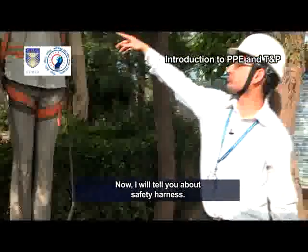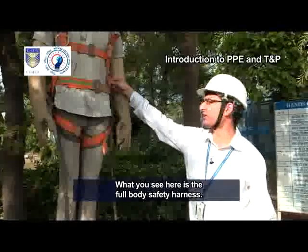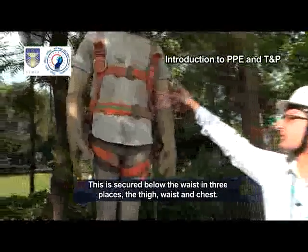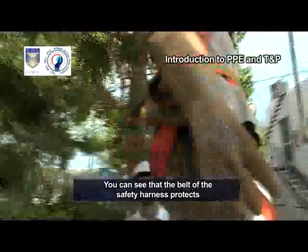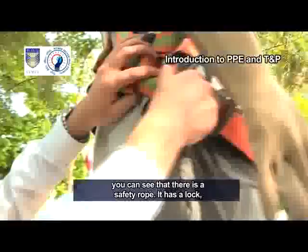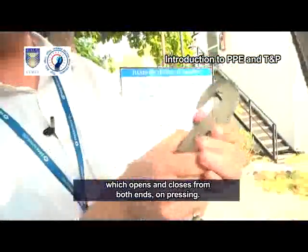I will tell you about the safety harness. What you see here is the full-body safety harness. This is secured below the waist in three places: the thigh, waist and chest. The belt of the safety harness protects the waist against spinal injuries. Along with the safety harness, there is a safety rope. It has a lock which opens and closes from both ends on pressing.